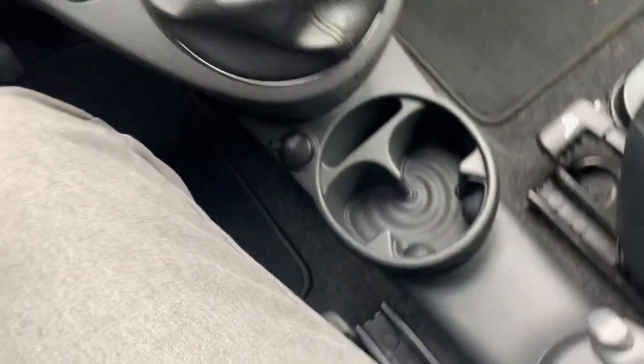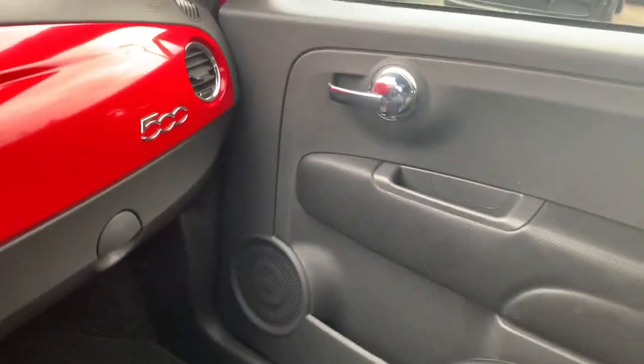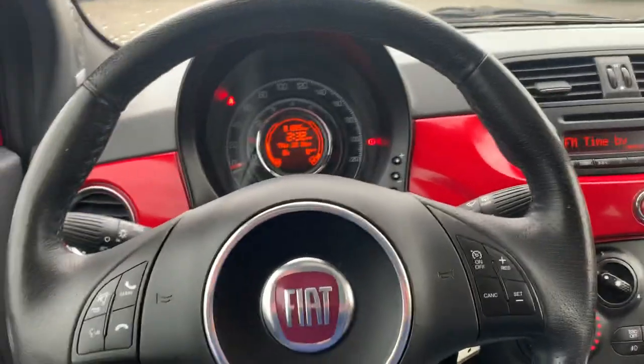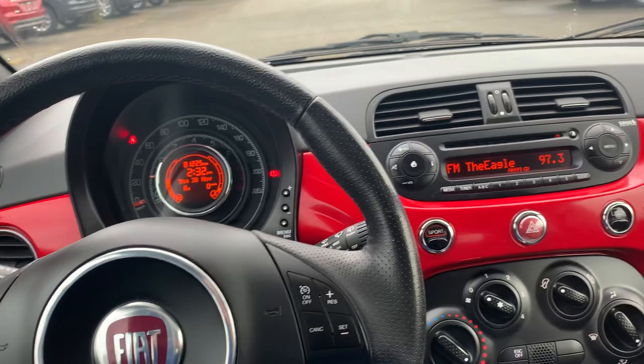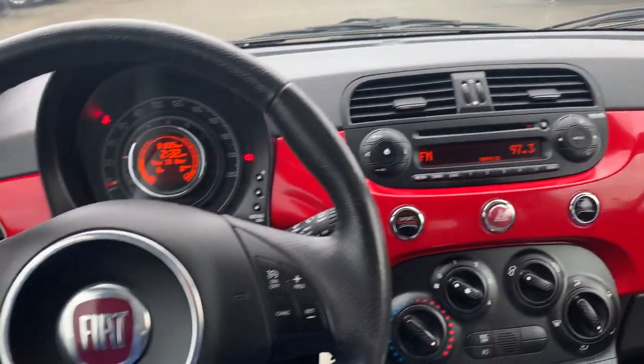We've got power windows and a tiny little cup holder, so not a ton of room in the backseat, but room for four as needed. These are a lot of fun to drive — you'll never have a problem with parking, and you can zip around town nicely in this one with the manual transmission.